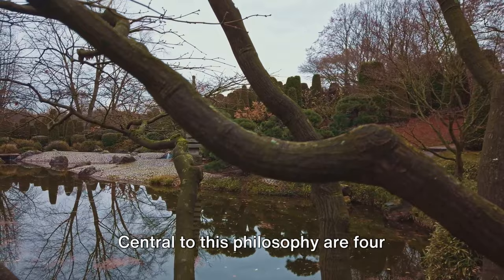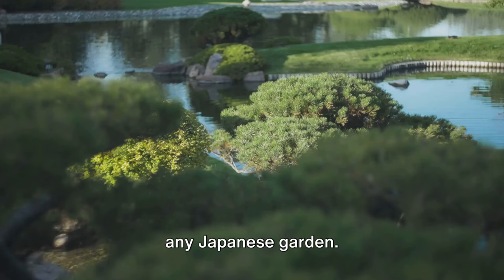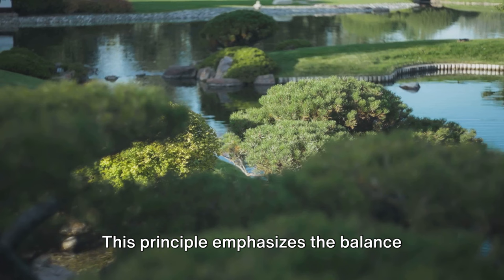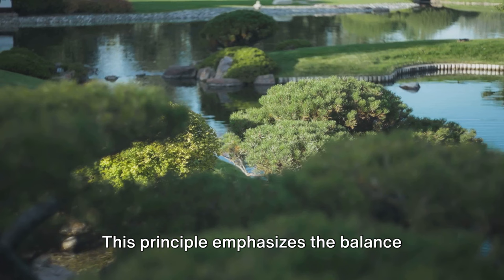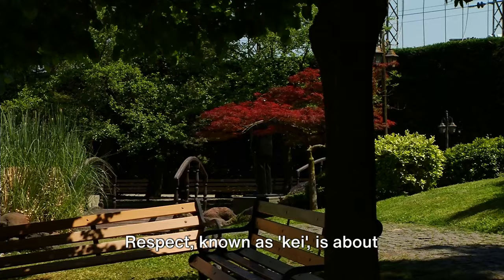This philosophy stems from centuries of cultural heritage and reflects a deep-rooted connection with nature. Central to this philosophy are four principles: harmony, respect, purity, and tranquility. Harmony, or wa, is the cornerstone of any Japanese garden. This principle emphasizes the balance between all elements, creating a harmonious relationship between the garden and its surroundings. It's about blending the boundaries between the natural and the man-made.